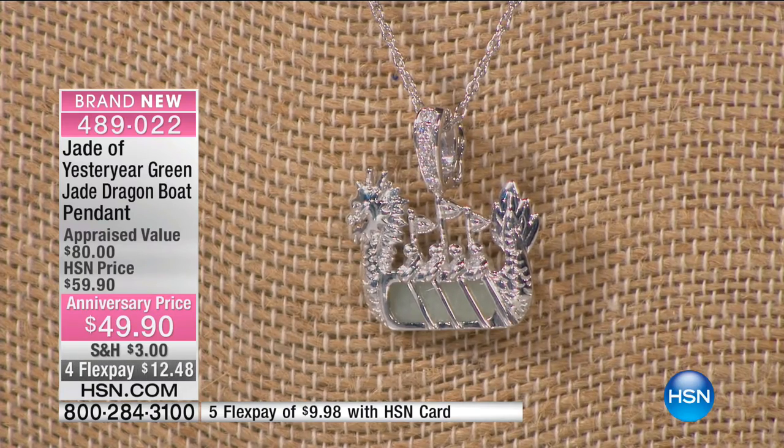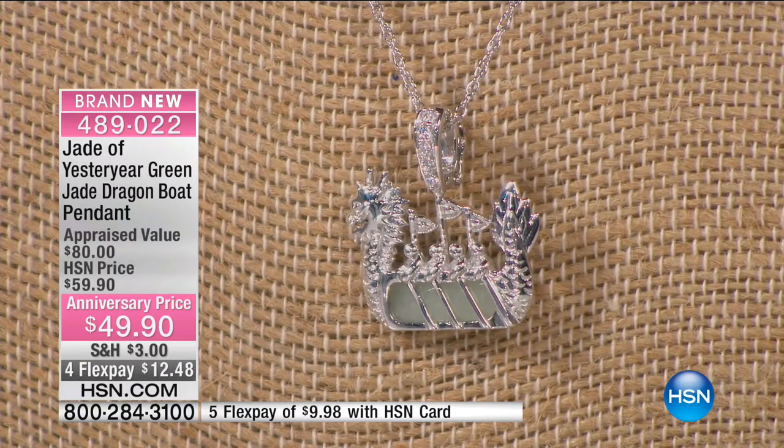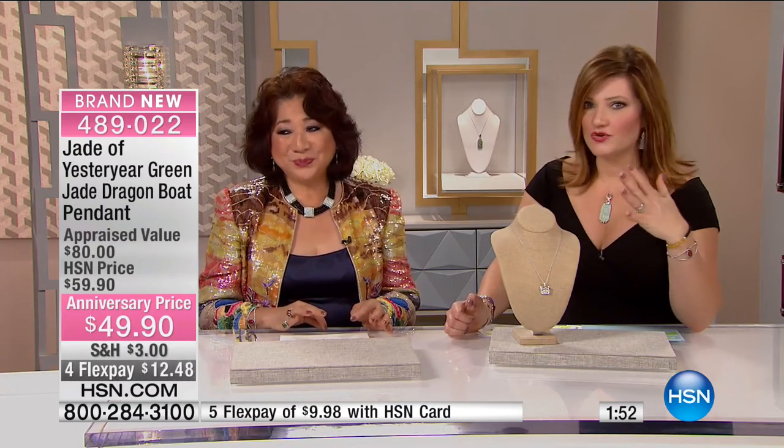Four flex pays of $12.48. You do get the rope link chain included. When you look at it — I don't even know how your artisan did this. You can actually see the people on the charm, the oars, the detail of the boat. It's extraordinary.